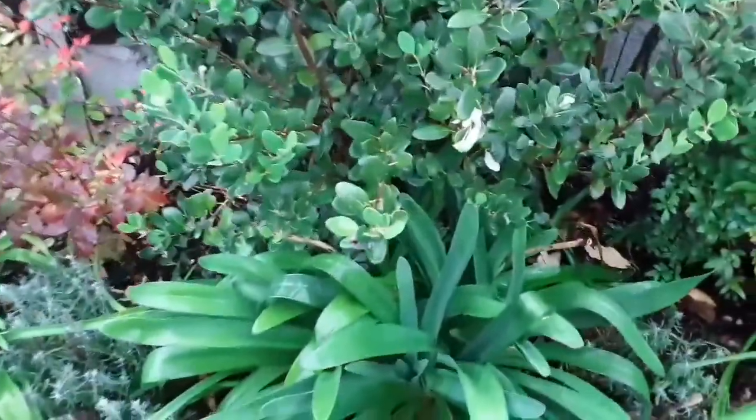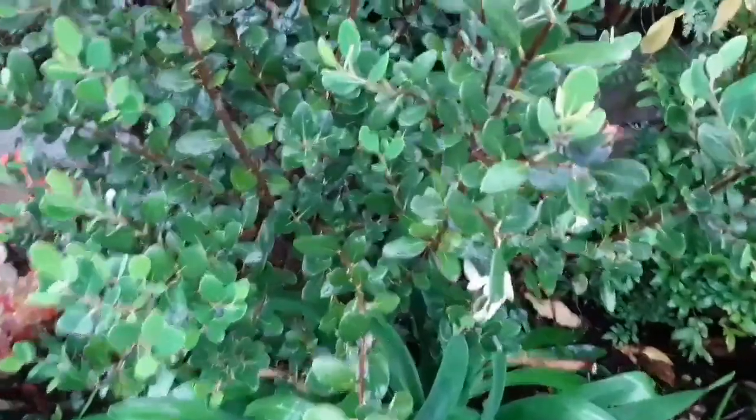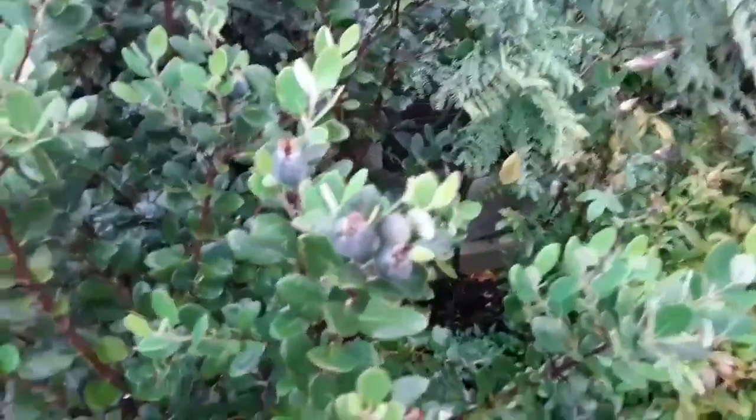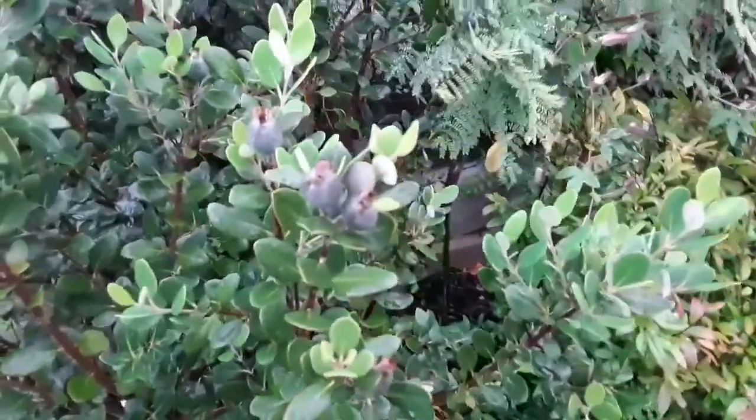I'm standing in the rain at the moment, so the weather's not allowing me to get any sort of work done in the actual garden itself.